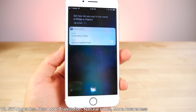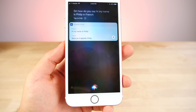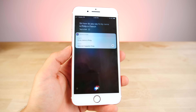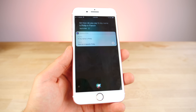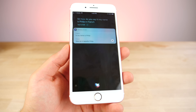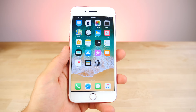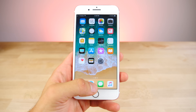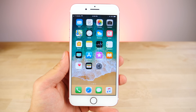Siri can now do translations. She sounds a lot more natural in any of her voices, and in general she is much more aware contextually of what you're doing. She remembers certain search results, certain things you do and where you go, and she takes all those things into consideration when providing you with results. You'll see Siri results contextually for the keyboard in many different areas. Siri has become much smarter in iOS 11.